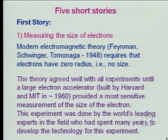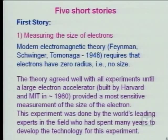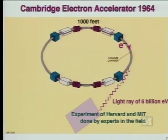So I will share with you five short stories. The first story is measuring the size of the electron. The modern electromagnetic theory by Feynman, Schwinger, and Tomonaga in 1948 requires that the electron has no radius, namely has no size. The theory agrees well with all experiments until a large electron accelerator, built by Harvard and MIT in the 1960s, provided the most sensitive measurement of the size of the electron. This experiment was done by world's leading experts in the field, who spent many years to develop the technology for this experiment.